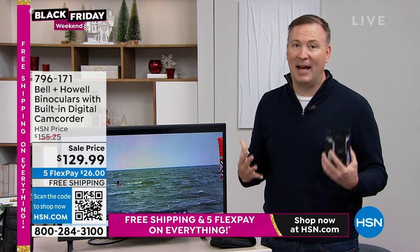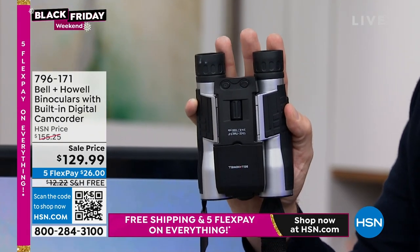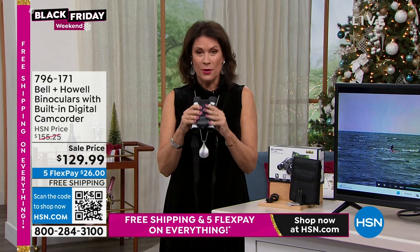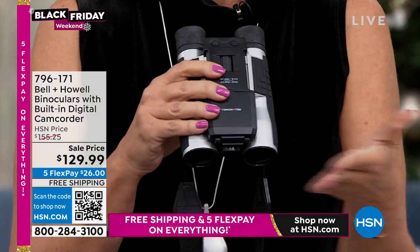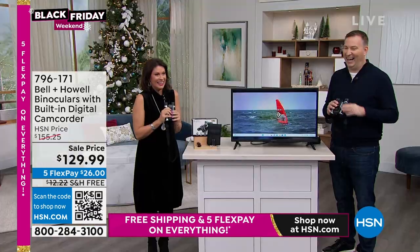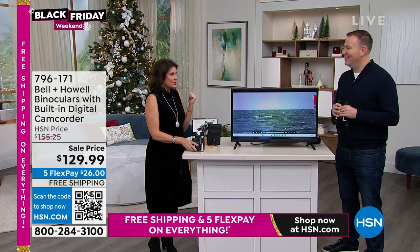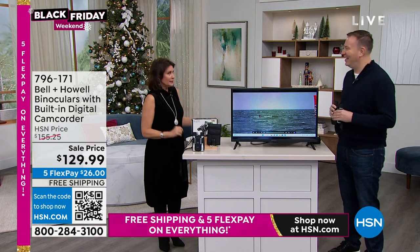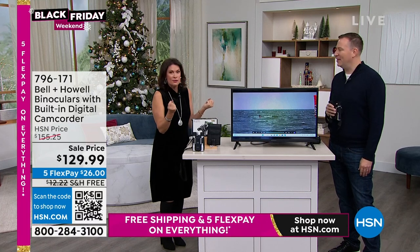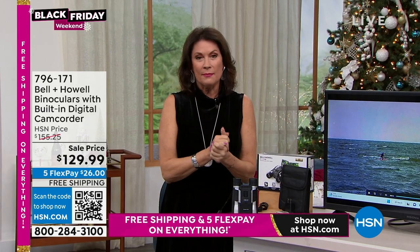If you've ever bought binoculars, they're always massive and you don't want to carry them after a while. These are as small as my hand — they'll fit in your hand, and we include the pouch. It's really just a great set to see something and now capture those memories too. This is the perfect gift for people who have everything, and for yourself. Split it up with $26 on your credit card, and we'll ship it to you absolutely free. I can't wait for you to see it — stay in the ordering process, we have one more item coming up.